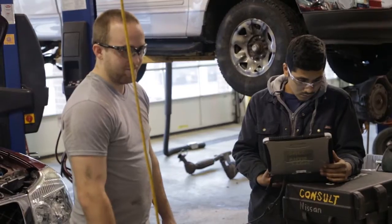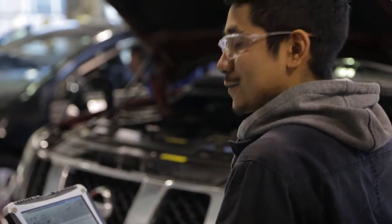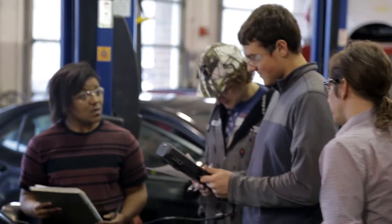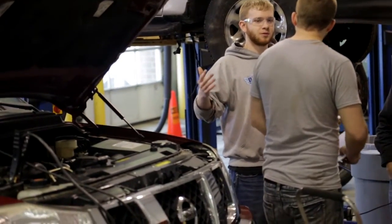I would say if you have any desire at all to do it, do it — because for me it was definitely the best thing I've done since high school, 100%. There are so many things you can do with automotive: getting into the industry as a technician, service manager, or moving on into engineering. It's really a great place to start off and learn a lot.